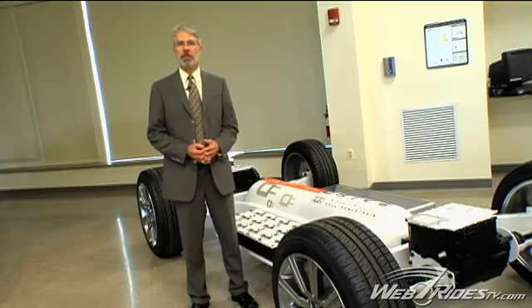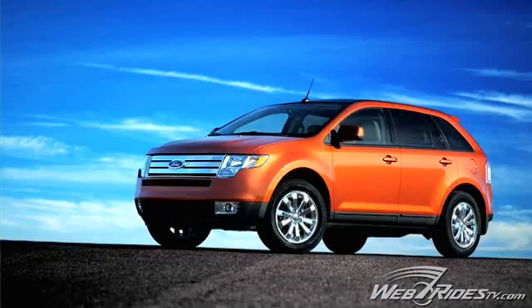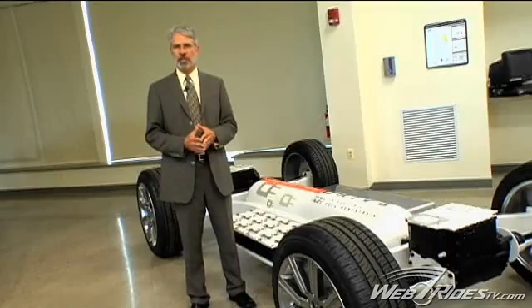We're designing these vehicles to perform equivalent to existing technology. For example, if you have a class of vehicle like the Edge vehicle that we drove with this system in, we'll try to match the performance of the fuel cell version to the gasoline IC engine version. So whether you're using hydrogen, gasoline, ethanol, or methanol, the powertrain will be sized to produce the performance that people come to expect in any particular class of cars.